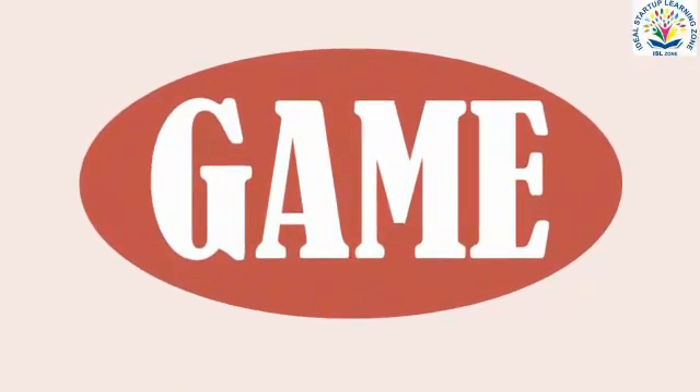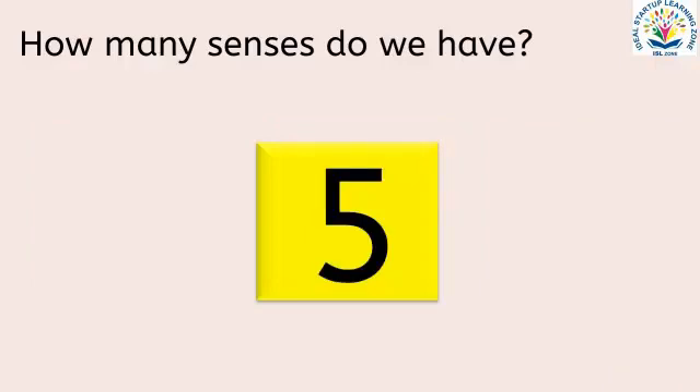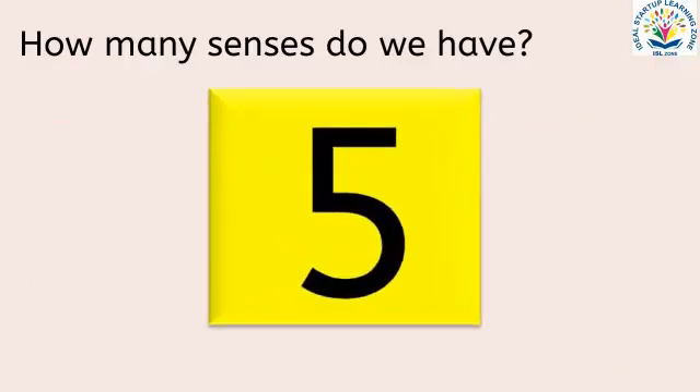Children, let's play a game to check what you have learned. How many senses do we have? Three, four, or five? Yes, we have five senses. Good job!